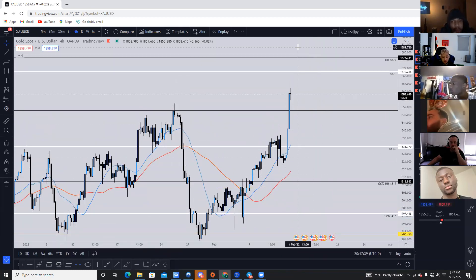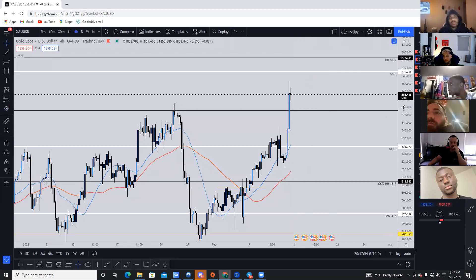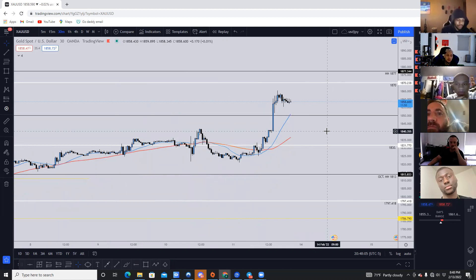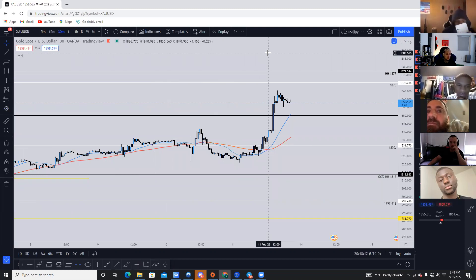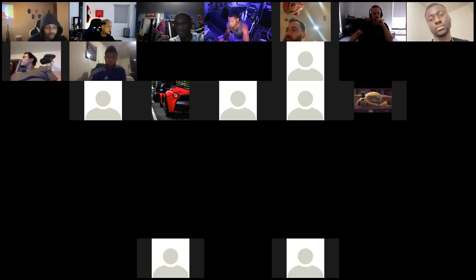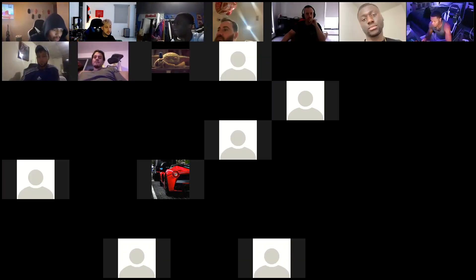The webinar is going to end in one minute. For break-and-retest setups — do we always have to wait for price to come back to major zones, or can we take a break-and-retest based off the one-hour and 30-minute timeframe? You could do that — just know that those trades don't carry as much risk behind them because they're not super high quality, but you can — I also take trades like that too. All right guys, I'm going to end the webinar here. If you have any questions let me know on Discord, I'll answer in the next few hours.